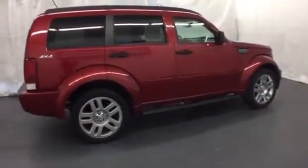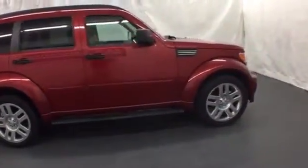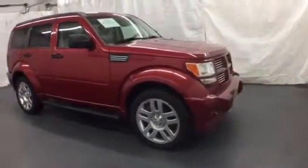For the money, there's no vehicle that brings as much performance, style, and versatility together in one package as the Dodge Nitro.